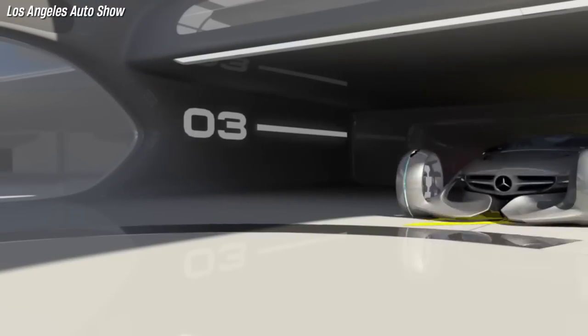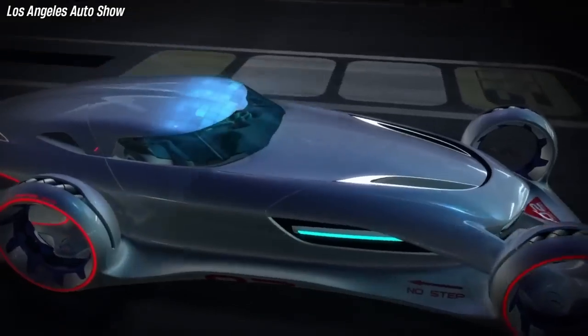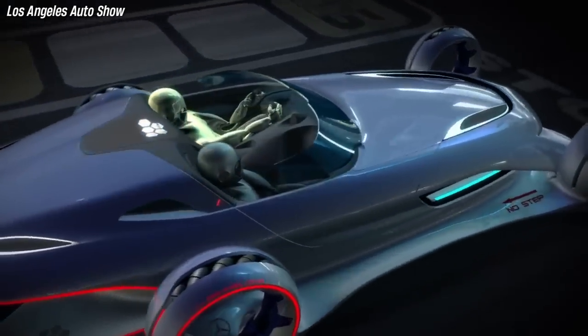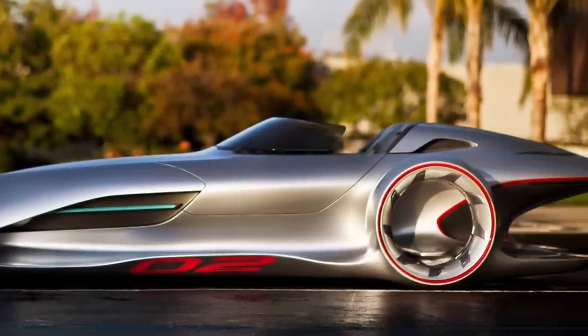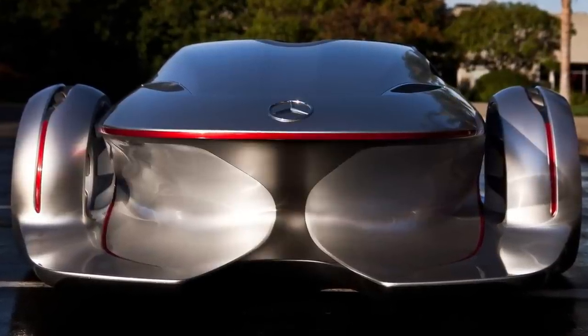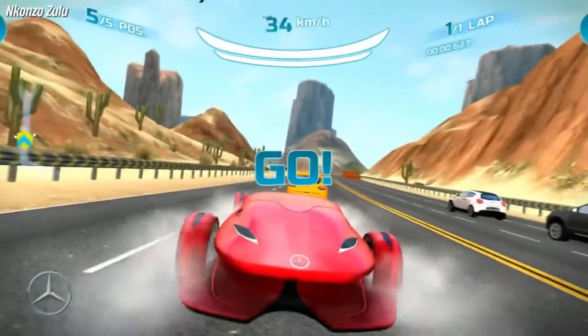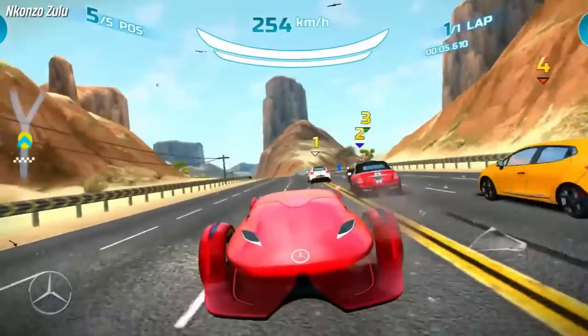The Silver Lightning was built for the 2011 Los Angeles Auto Show Design Challenge, where it won the Best Animation Award for the short film Silver Lightning. It was inspired by the 1930s Silver Arrow race cars and featured a futuristic design with magnetic roof pieces and omnidirectional wheels. The concept has also appeared in video games such as Asphalt 8 Airborne and Asphalt Nitro.